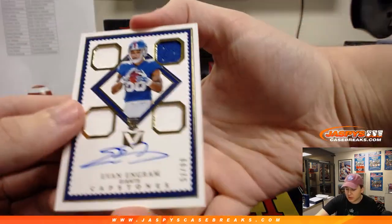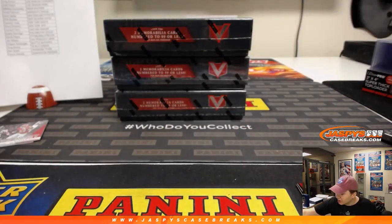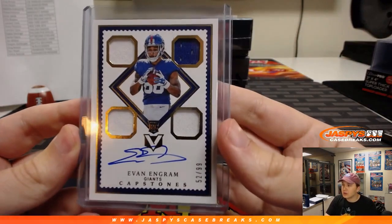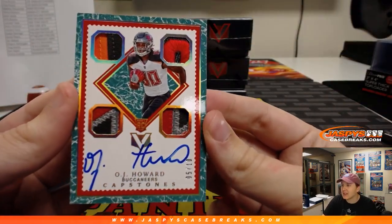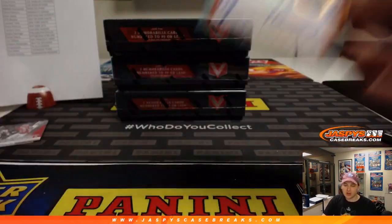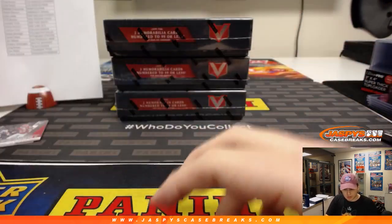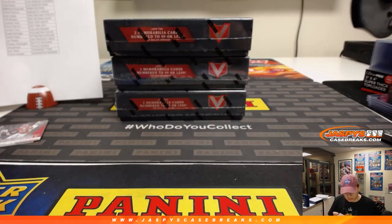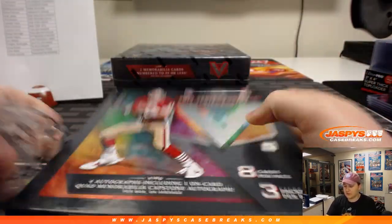A couple more hits in this box. First one: OJ Howard, 52 out of 99, quad relic and autograph Capstones for the New York Football Giants — that's Leonard with the Giants. And we have an OJ Howard 5 out of 10 quad patch auto — nice patches in there, 5 out of 10, Tampa Bay, Greg B. Nice one. Love this Vertex. Love those Capstones, really nice set.